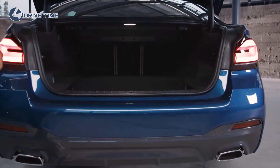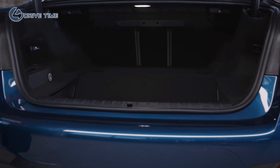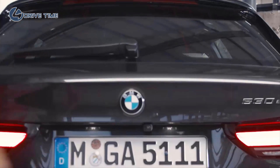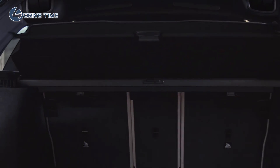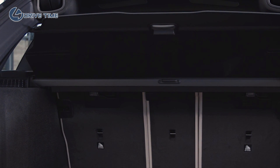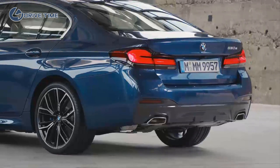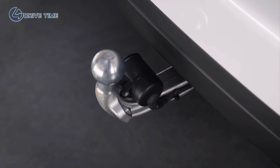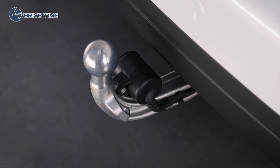The battery has been positioned in such a space-saving way that the luggage compartment remains fully suitable for everyday use. For the 5 Series plug-in hybrid sedan, we're talking about a luggage compartment volume of 410 litres, and for the 5 Series plug-in hybrid Touring, 430 litres. And if you need more storage space and want to use a trailer, you can simply use the trailer hitch.